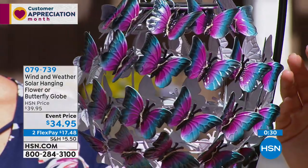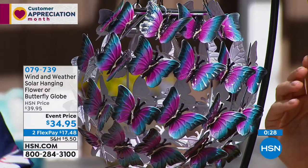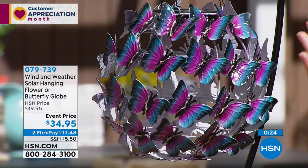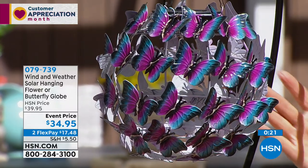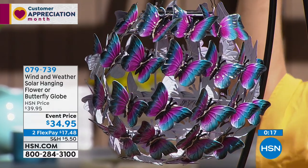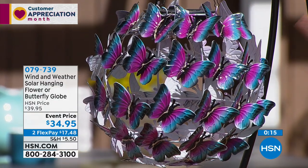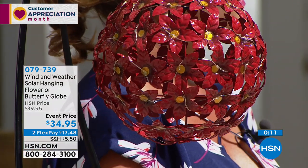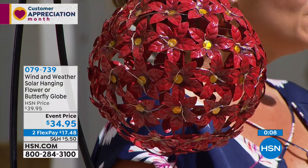If you live in one of those northern states where you have to wait for summer — maybe it's June, maybe July before your flowers really start to bloom — this is that instant color you can start enjoying right now. As soon as you hang it up, you'll think that's just what my patio, my deck, or the eave of your home needed. You don't have to have a big home or a big estate to enjoy these.